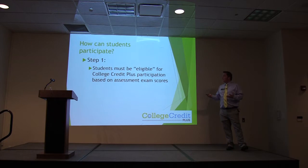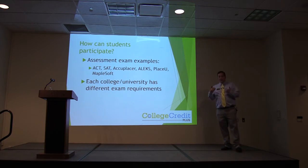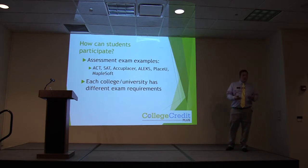Students must be eligible for College Credit Plus participation based on assessment exam scores. Those assessments include ACT, SAT, Accuplacer, the ALEX, the PlaceU, and Maplesoft. Each college has their own different requirements. For North Central State, we take the ACT and the Accuplacer. If you happen to meet our admissions requirements and also the state CCP eligibility, you would be fine. Pay attention to the school you're looking at and make sure that you meet all of their requirements.